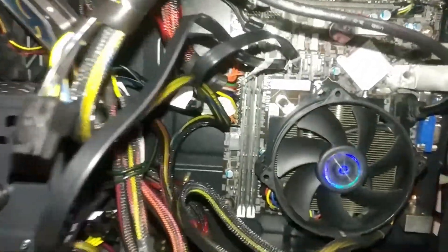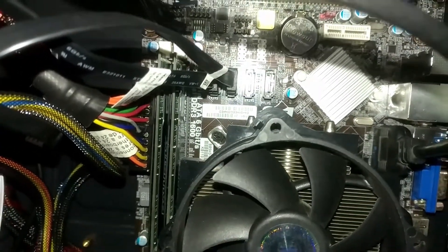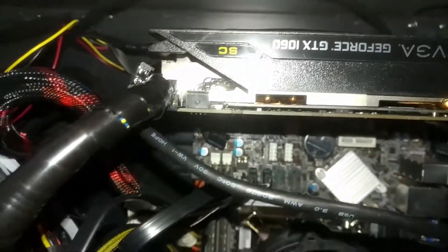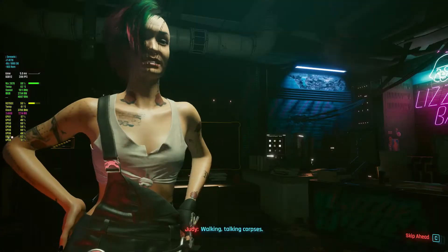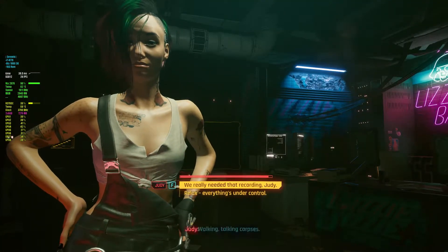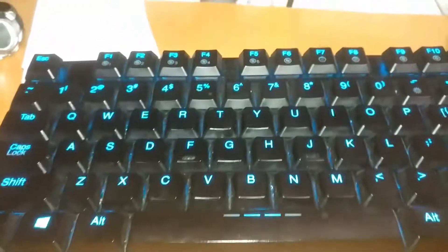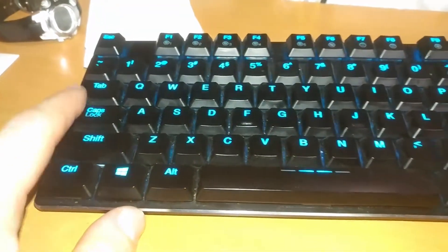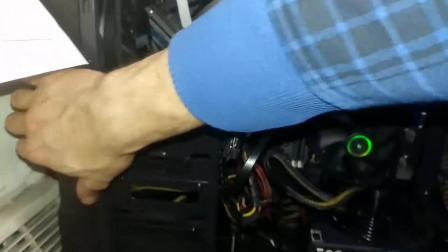A very strange thing just happened with this motherboard. An i7 4770 with a GTX 1060 was working fine last night as I was benchmarking Cyberpunk 2077, when seemingly out of nowhere it would not post and would just stay frozen on the ECS logo. The mouse and keyboard were powered, but hitting the caps lock key on the keyboard did not toggle the caps lock light as it should — same with the number lock key.